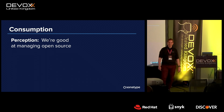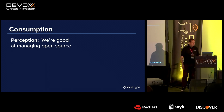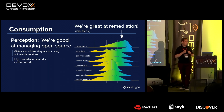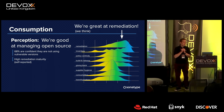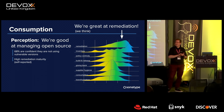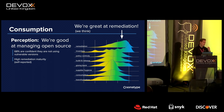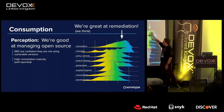On the consumption side, when you survey people every year and ask how they're doing — do you have practices for open source, are you fixing vulnerabilities when you find them? — 68% say yes, they're pretty good, they have a very mature remediation program. Remediation of security vulnerabilities is really where people peak in self-assessed maturity.